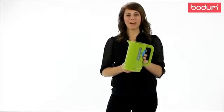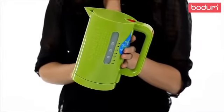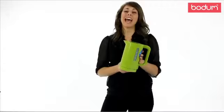Hi there, my name is Ashley. I want to introduce you to Bodum's Bistro Electric Water Kettle. These kettles are great because they're a quick and efficient way to heat up water and you can take them anywhere. And they're BPA free.